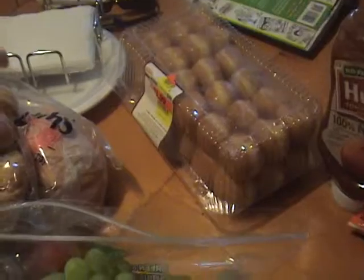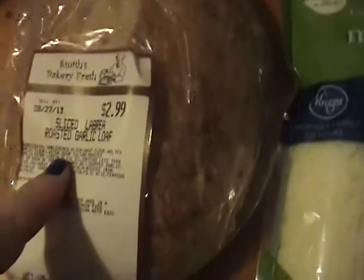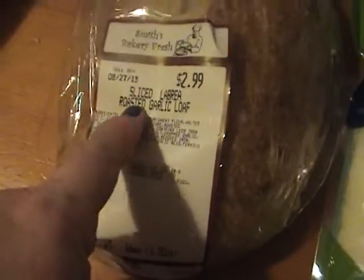Some bread for lunches. Grapes. Donuts for quick breakfast. Chips. Best bread Smith's or Kroger's has or bakes — it's sliced bread with garlic in it. Cheese.